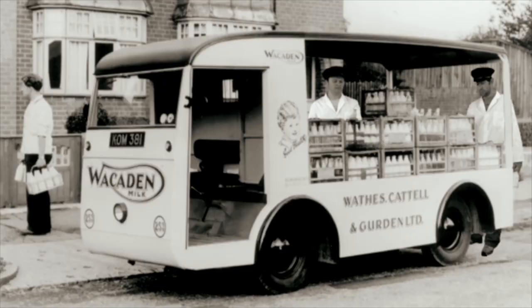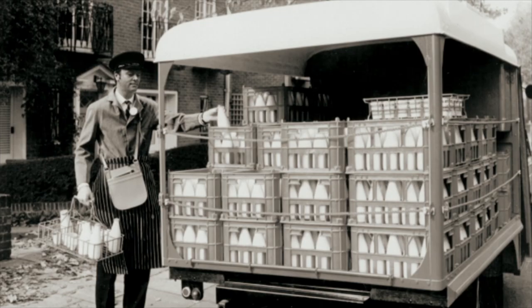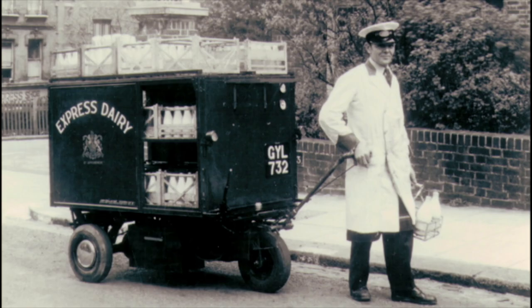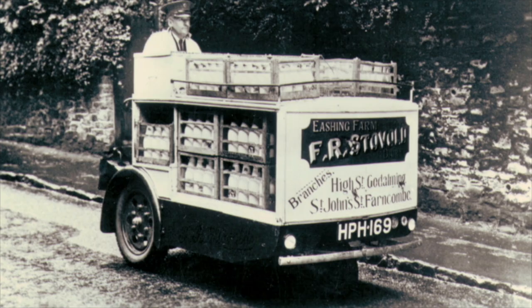And now, back to batteries. When it comes to battery-powered vehicles, we're not exactly talking adrenaline rush, are we? Take the humble milk float. For years, it's been the way of delivering fresh milk to the doorsteps of Britain, and it's probably the best known of all battery-powered vehicles.